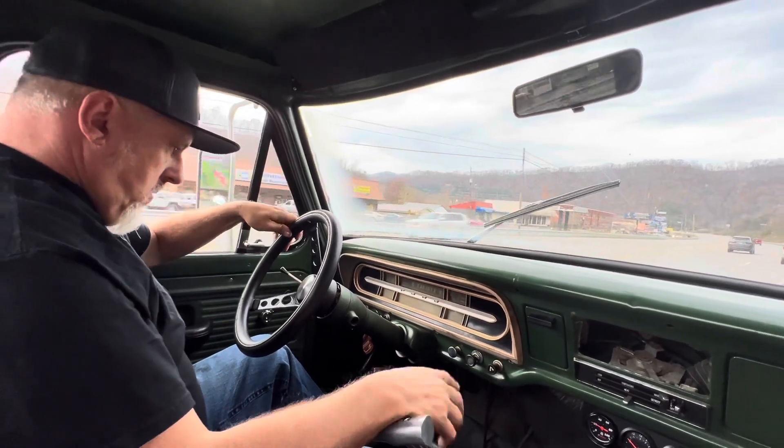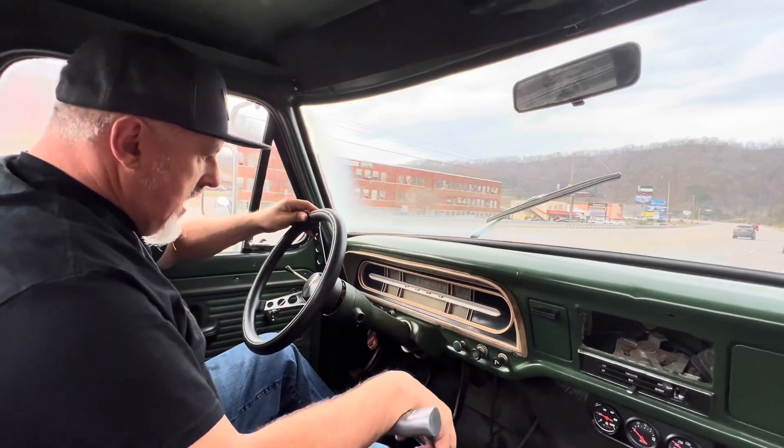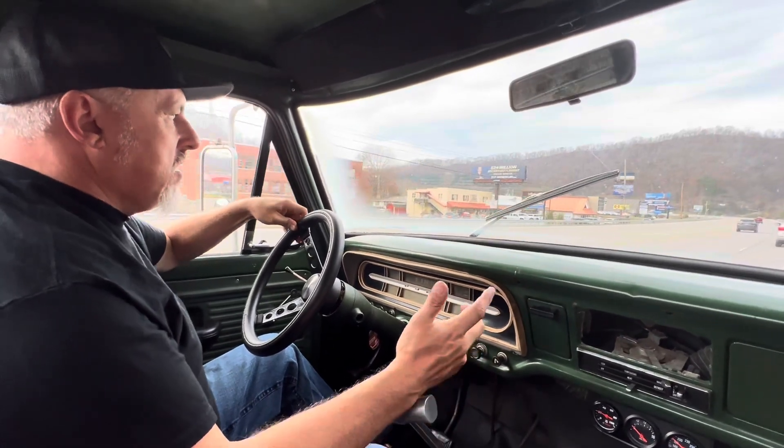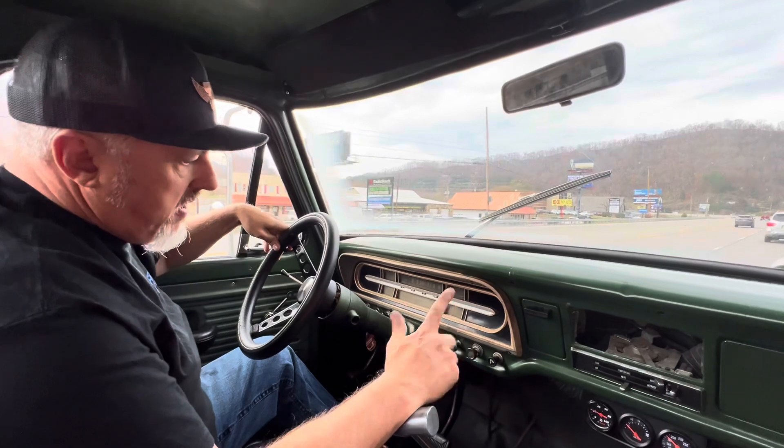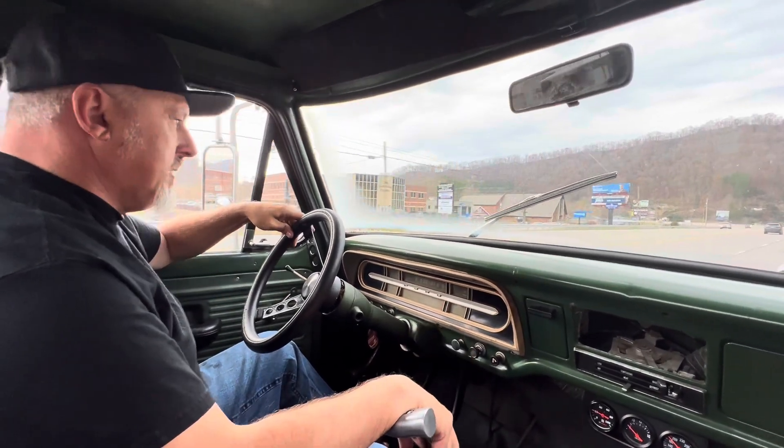We're cruising — speedometer works. We're going about 50 miles an hour or so. Gas gauge works. Alternator gauge works. Oil pressure gauge — the GM gauge — doesn't work on the light.